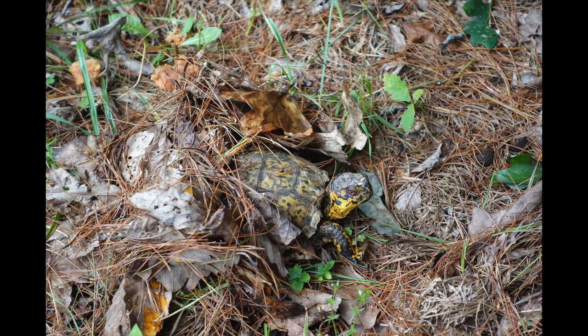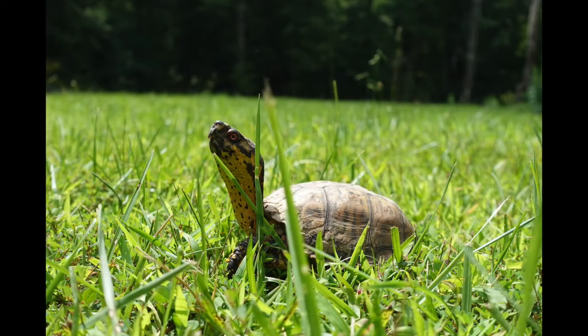Hibernation for reptiles is called brumation. During brumation, reptiles become sluggish and inactive. This is because there is little food for them to eat and their body cannot create its own heat. In the summer, they need places where they can get in the sun — they lay in the sun basking to warm their body temperature.